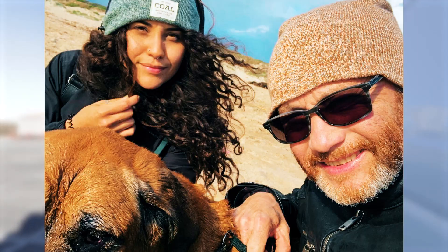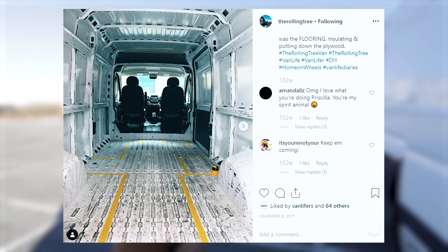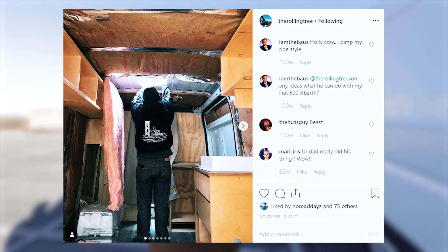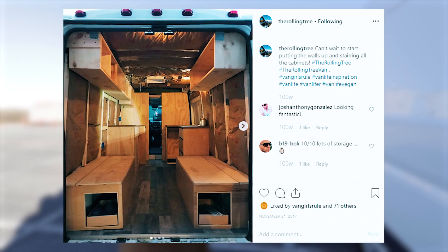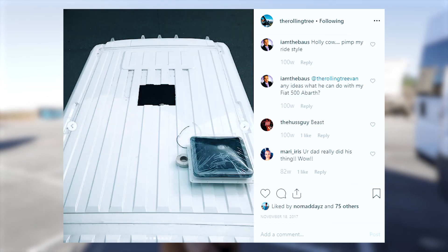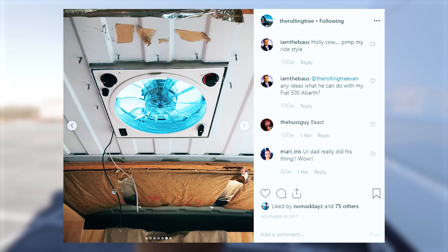My dad is a general contractor, so I had one year to pretty much play with my design. I flew out to New Jersey to buy the van and left the van there with him for a month — the solar panels, the fan, everything. And he got it all done in under a month. Did the whole entire van for me.